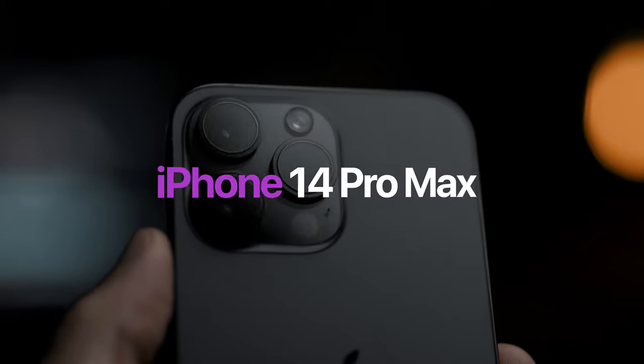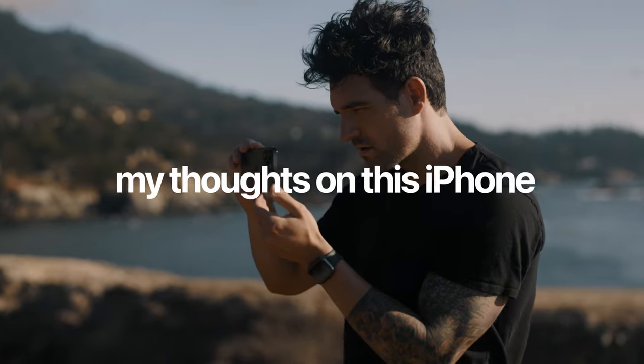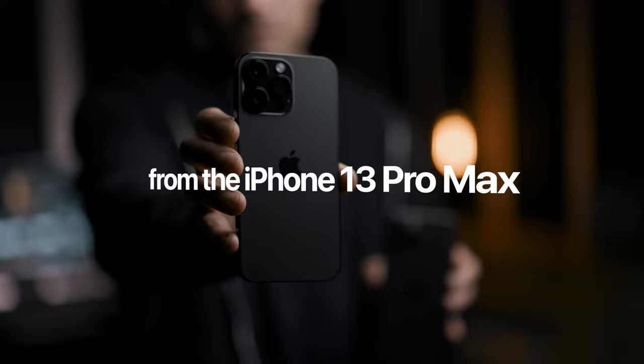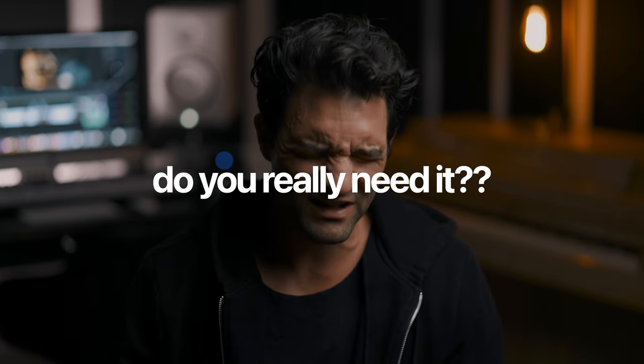It's the all-new iPhone 14 Pro Max, and it's time to discuss my thoughts on this iPhone, some of my complaints about it, as well as the upgrades from the iPhone 13 Pro Max. Is it worth it? And do you really need a new iPhone?